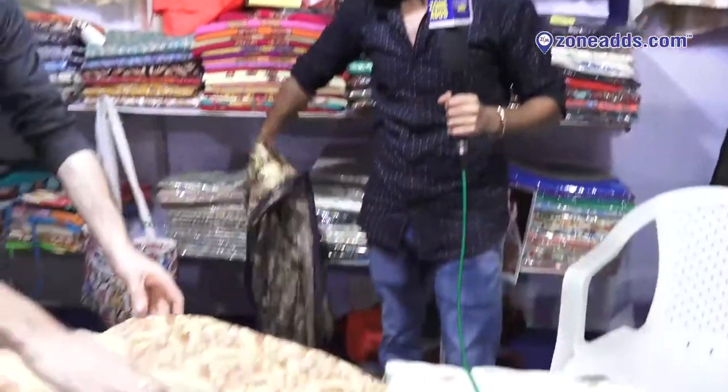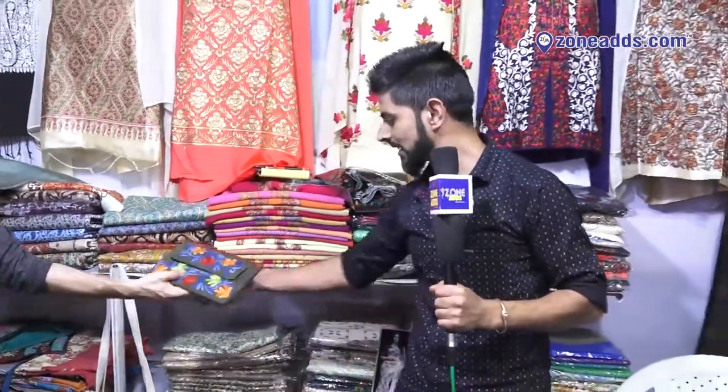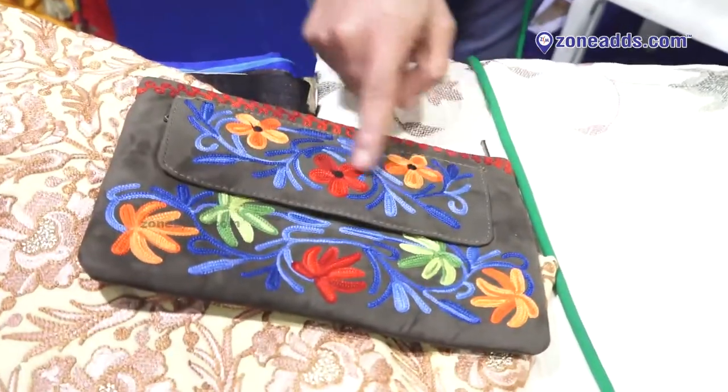Look at this real RE work — RE with Zari. There are bags available, and backpacks are also available. They are done with handwork as well.